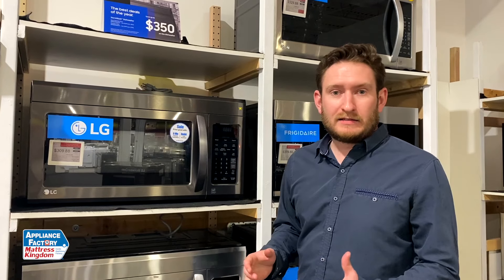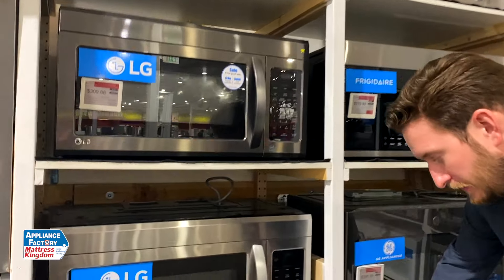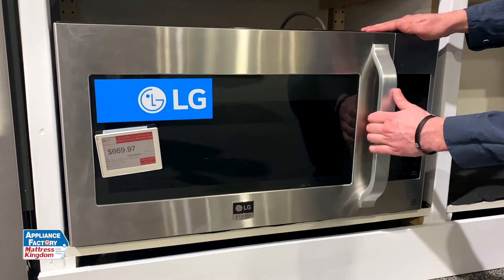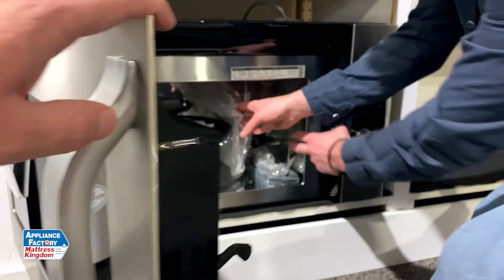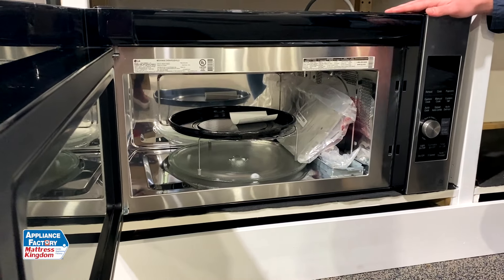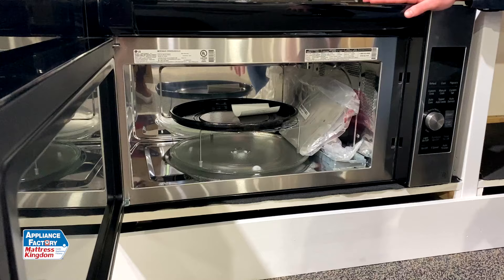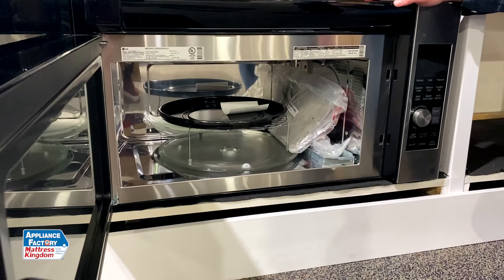Next thing to look at is if you want convection or not. Most microwaves are not convection. This LG down here is convection. What it actually is, is you can actually bake in this unit — it has a heating element with a fan in the back, kind of like a blow dryer. You can actually bake items in it, so when you have the oven going, you could actually have a mini oven up top with cookies and a lot of different things that you could cook in a convection microwave. Pretty cool feature.